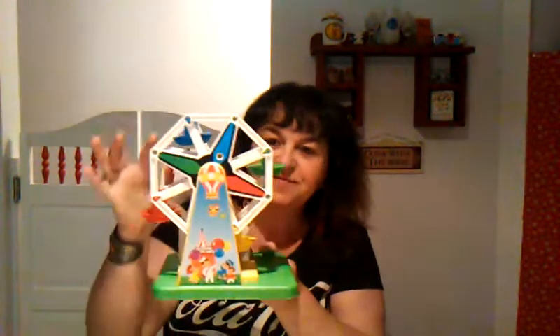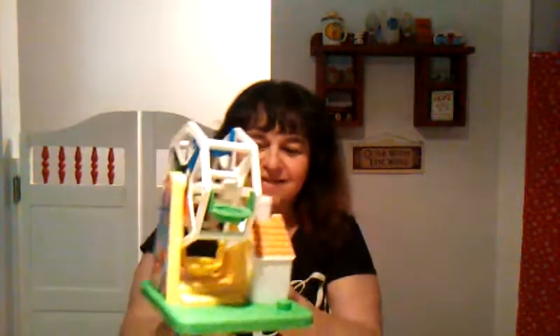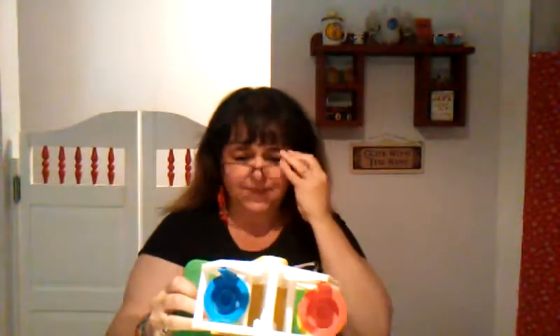Then I went to another thrift shop. I picked up this Fisher Price Ferris Whale — I love Ferris Whales. If you turn it on, it works. It's Fisher Price, and if you look on the bottom it'll tell you the dates. This isn't a vintage one, but they're selling. I think this was 2015, and people are buying them for $10 to $25. I got this for a dollar.